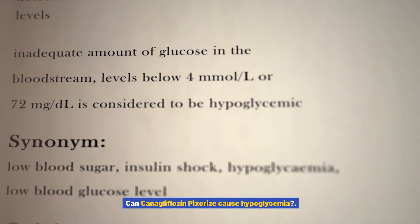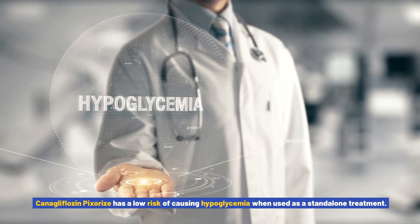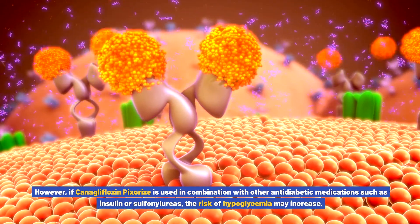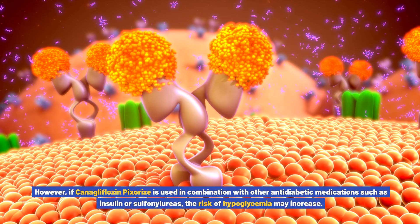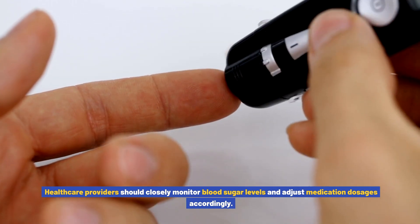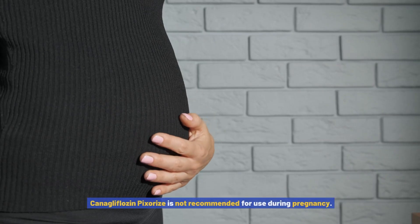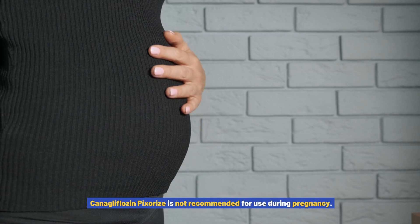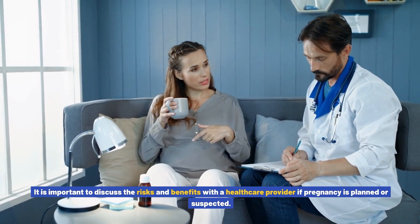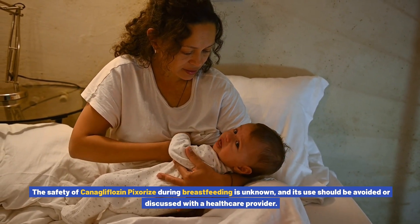Can canigliflozin pixores cause hypoglycemia? Canigliflozin pixores has a low risk of causing hypoglycemia when used as a standalone treatment. However, if used in combination with other anti-diabetic medications such as insulin or sulfonylureas, the risk of hypoglycemia may increase. Healthcare providers should closely monitor blood sugar levels and adjust medication dosages accordingly. Can canigliflozin pixores be used during pregnancy or breastfeeding? It is not recommended for use during pregnancy, and its safety during breastfeeding is unknown; its use should be avoided or discussed with a healthcare provider.